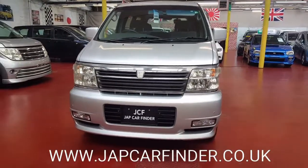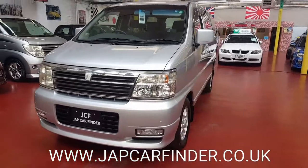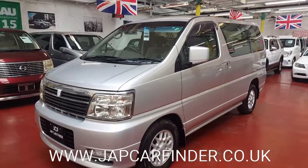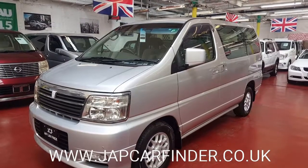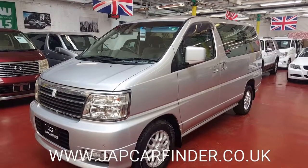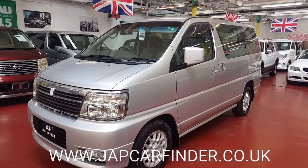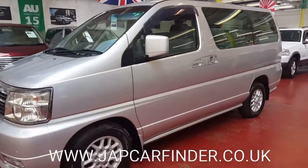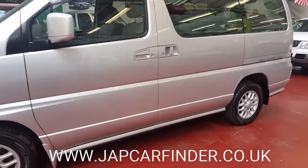Welcome to Jap Car Finder. Let me show you around a new arrival: Nissan Elgrand. This one is 2001, four-wheel drive, and extremely low mileage — only done 21,000 miles. Let me quickly show you around the bodywork.